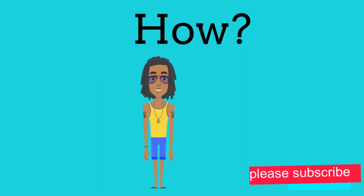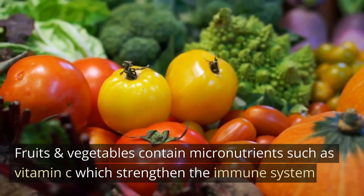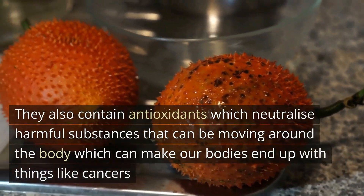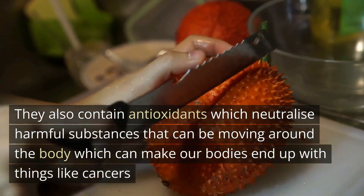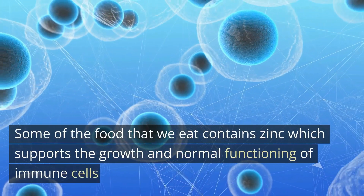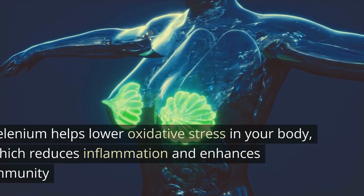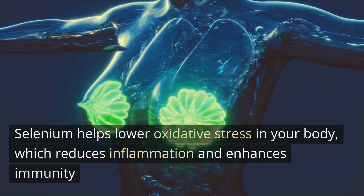How? Fruits and vegetables contain micronutrients, such as vitamin C, which strengthen the immune system. Fruits and vegetables also contain antioxidants, which neutralize harmful substances moving around the body that can lead to things like cancers. Some of the food we eat contains zinc, which supports the growth and normal functioning of immune cells. Selenium helps lower oxidative stress in your body, which reduces inflammation and enhances immunity.